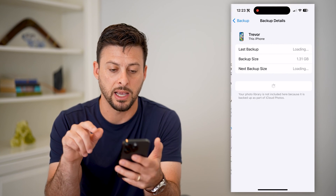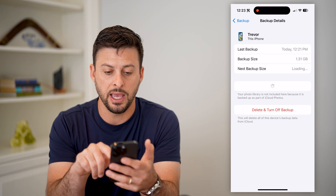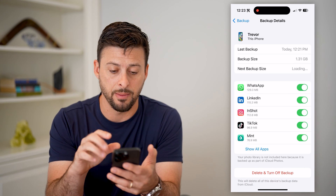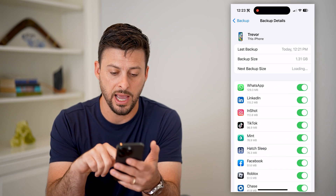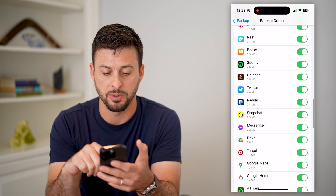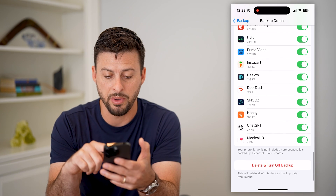You can tap on the backup at the bottom. It shows you the backup size, and the cool thing is it shows you exactly what was in that backup. You can tap 'Show All Apps' and scroll through to see every app that has been backed up and all of the data associated with that backup.